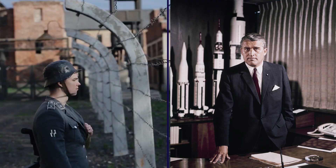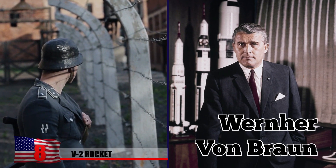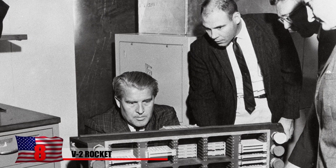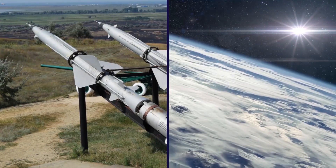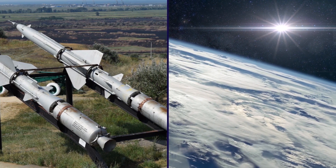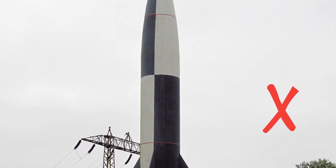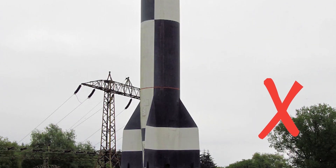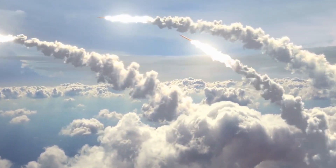V-2 Rocket. During World War II, the work of German rocket scientist Werner von Braun caught the attention of the Nazis, who summoned his help with designing the world's first long-range guided ballistic missile. Over 3,000 of the Vergeltungswaffe II, or V-2 rocket, were launched against the Allies starting in September 1944. No effective defense existed against the missiles, which flew at supersonic speed, hit with little to no warning, and were more or less unstoppable in their paths.